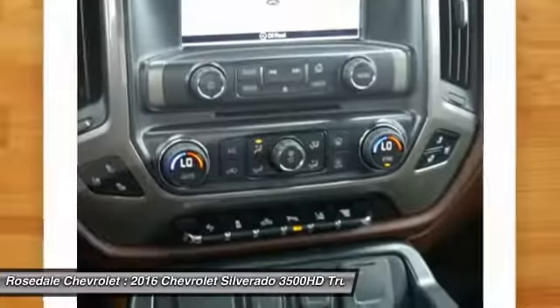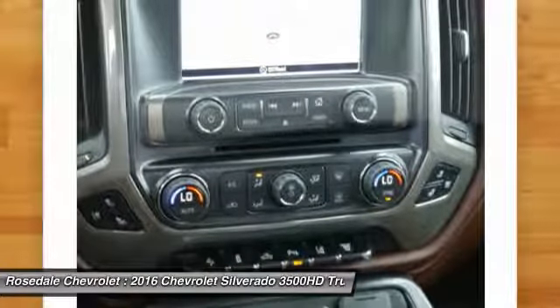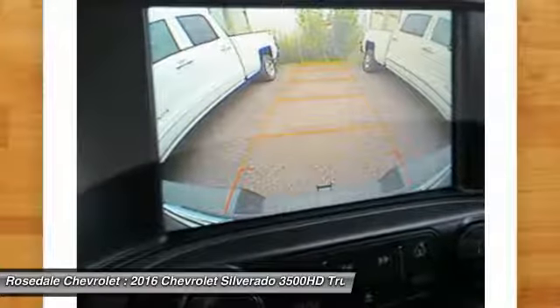HomeLink garage door opener, front air conditioning. If you like it online, you'll love it in your driveway. Take it for a spin today.